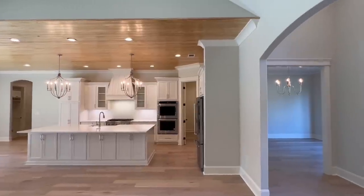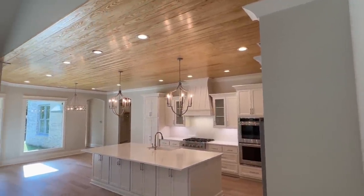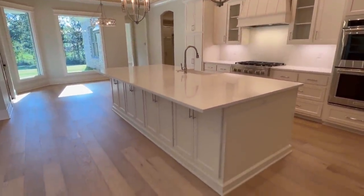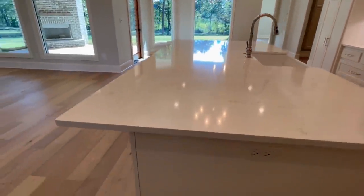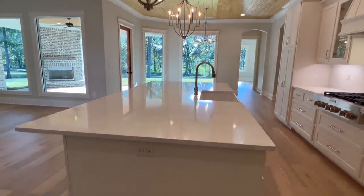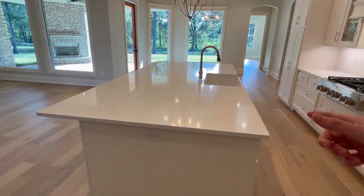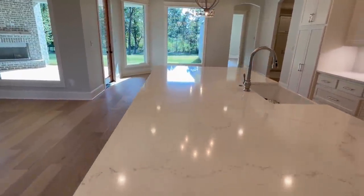Are y'all ready for the shot of this kitchen? You've got the tongue and groove on the ceiling right here, and yeah this is going to be 10-foot. Look at this kitchen island — I'm super excited. I think he told me — and I'm not 100% sure — but I think this is a six-by-twelve piece of quartz. This is like the biggest slab you can get of quartz.